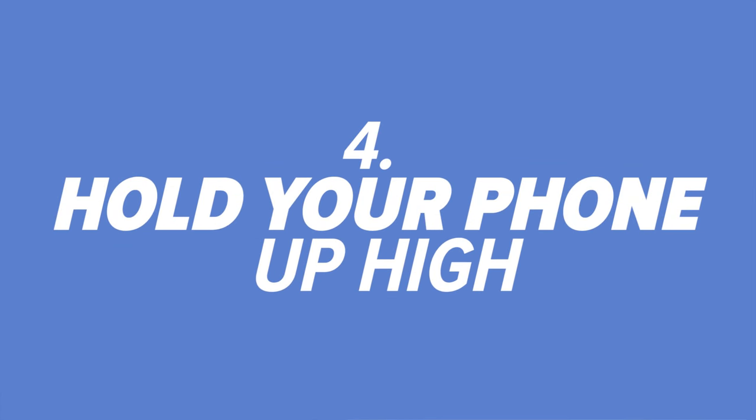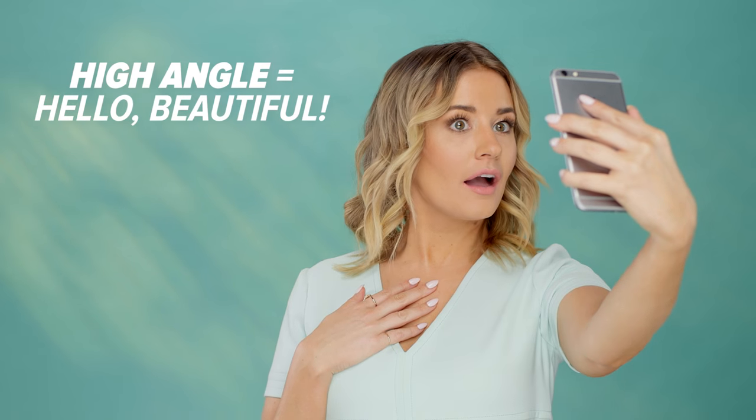Number four, hold your phone up high — angles are everything. You'll never get a good photo if your phone is too low. Hello, double chin. Instead, raise up your phone to a higher angle for a more flattering selfie.